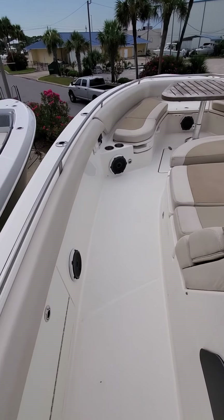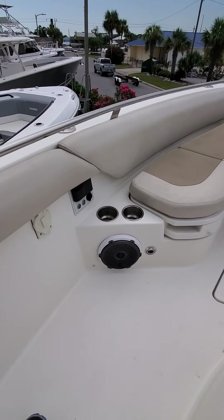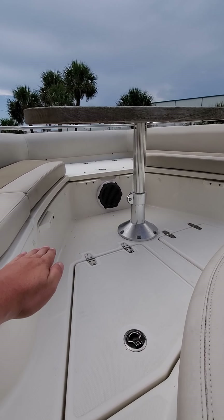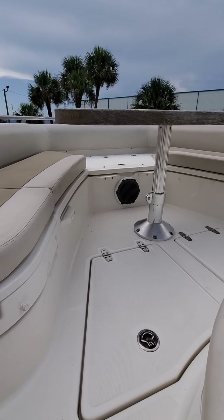Sorry about that — got a phone call and a forklift going by. As you can see, the table here will come down to this level so that this entire area is a full sun pad. It's a pretty cool feature.